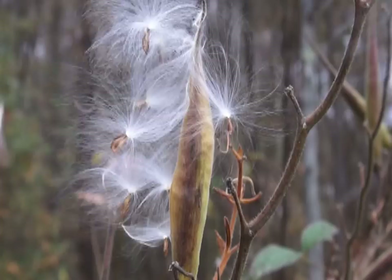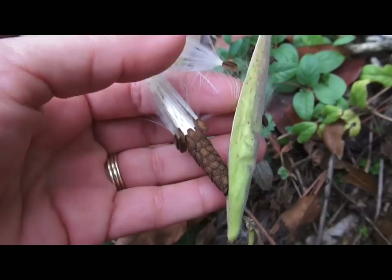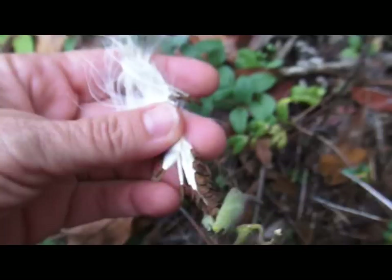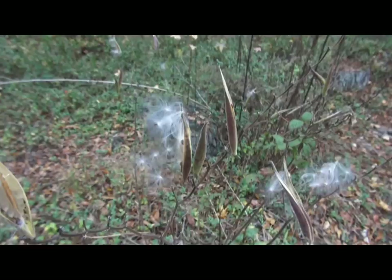After these flowers fade, a seed pod is going to form, and those little silky seeds burst out and float through the air like dandelion seeds. If you take one apart, this is what they look like inside — they're arranged at the bottom. I'm going to save mine and put them in the ground for next year. You can just go ahead and put the seeds in the ground; they don't mind going through the winter.